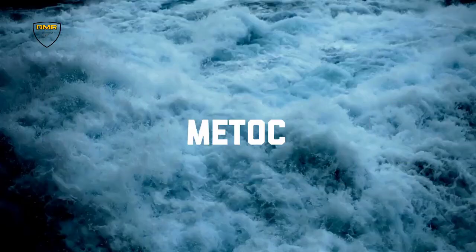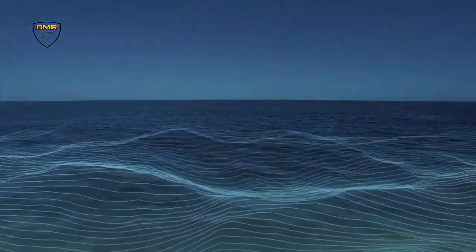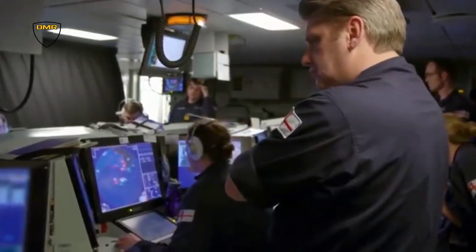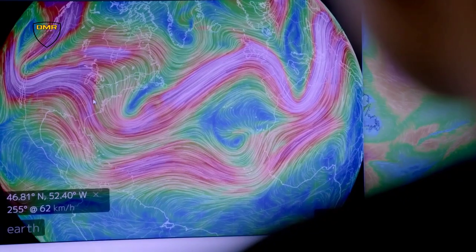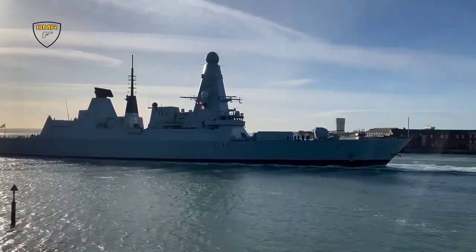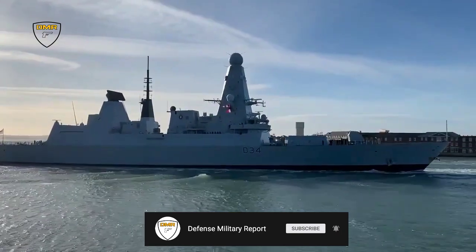The Type 45 destroyer's communications suite also includes a meteorology and oceanography system, which provides the ship with total awareness of the surrounding environment. This system by BAE Systems comprises an upper air sounding system using launchable radiosondes, a comprehensive weather satellite receiving system, and a bathymetrics system. These sensors provide each vessel with full environmental awareness for tasks such as radar propagation, ballistics, and general meteorological and oceanographic data production.